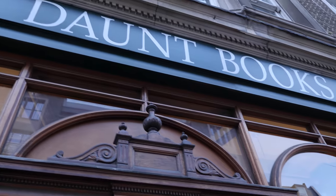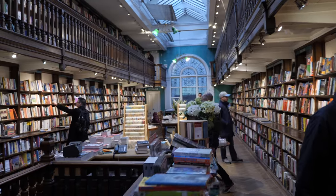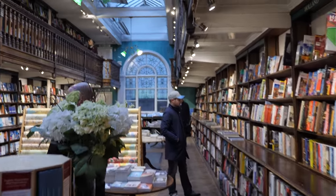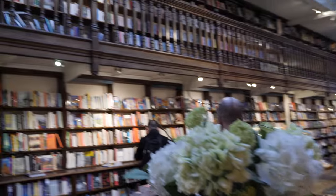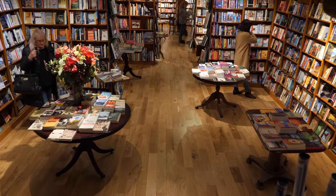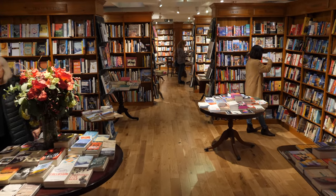In London, there's an amazing bookstore that is specifically targeted for travelers. It's called Daunt Books, and it's in the neighborhood of Marylebone. It is by far one of the most beautiful bookstores I've ever seen. It's inside a Victorian-era building with a beautiful skylight that allows natural light to come in on a sunny day. It's three stories tall, with books from all around the world, and they have a huge collection on London books.